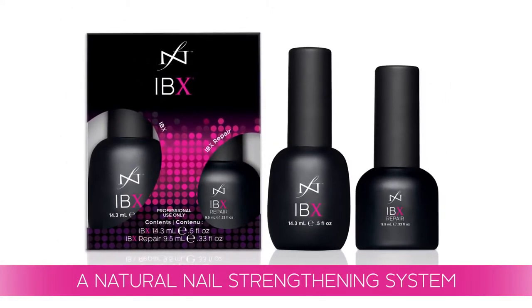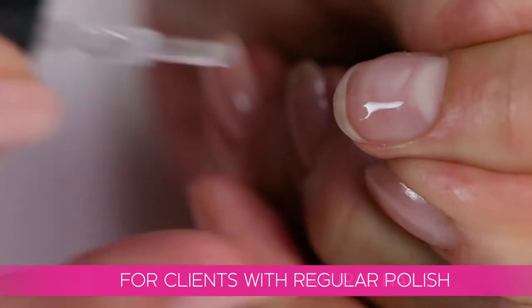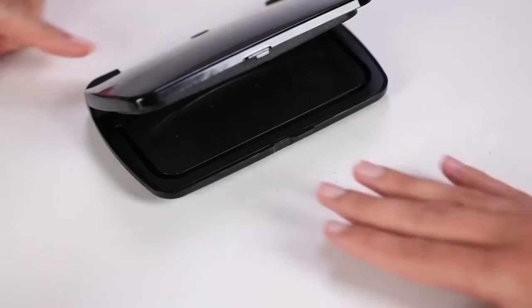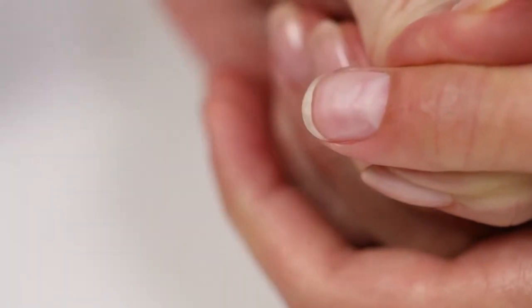IBX is a natural nail strengthening system made to be used under gel polish, regular polish, or just for natural nails. What it basically does is make the nails stronger and more flexible. Unlike so many other products on the market, the strength of IBX comes from inside the nail, not on top.